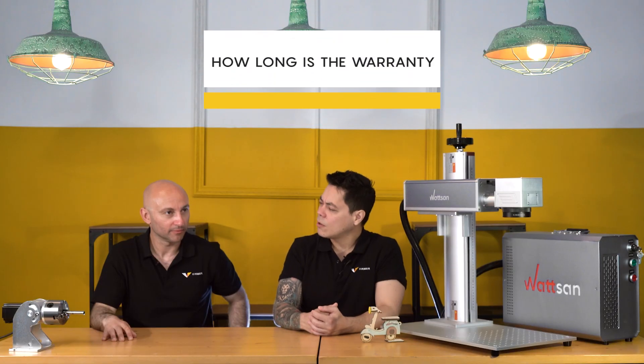How long is the warranty and what exactly does it cover? The warranty is 24 months on each machine.